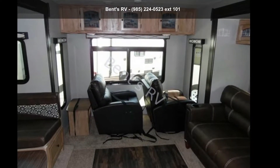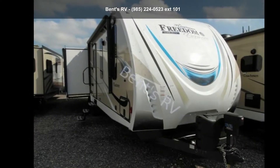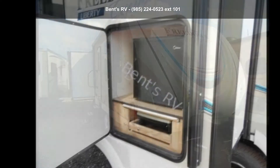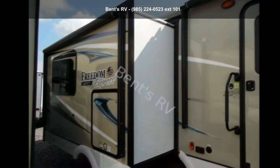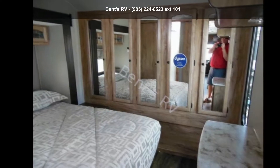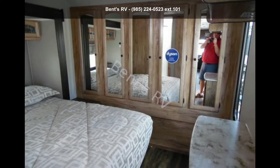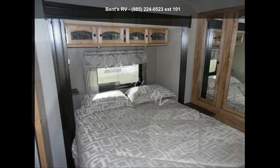Imagine yourself in this Coachman 2018 Freedom Express 293 RLDSLE. Whether you are planning on vacationing, adventuring, or just relaxing, this travel trailer does it all. This unit is perfect for those looking to maximize fuel efficiency but maintain all of the conveniences of a well-appointed, feature-packed RV. An adventure awaits.